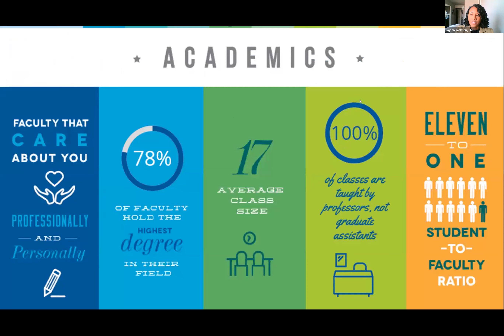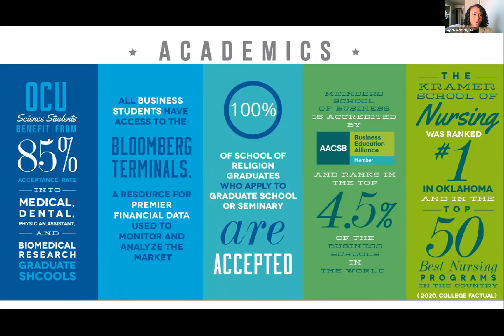Academically, we have an 11 to 1 student-to-faculty ratio and an average class size of about 17. Seventy-eight percent of our faculty hold the highest degree in their field. The great thing about being at OCU is that faculty really care about you and are invested in your success. As highlights: our science students benefit from an 85% acceptance rate into medical, dental, PA school, and biomedical research graduate schools. All business school faculty hold the highest degree in their area.